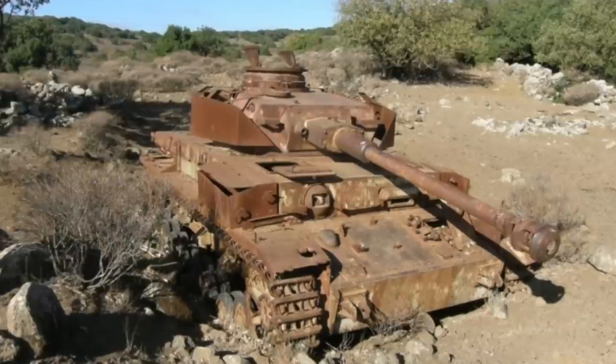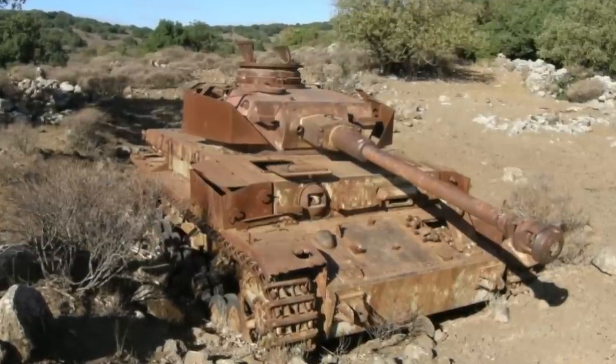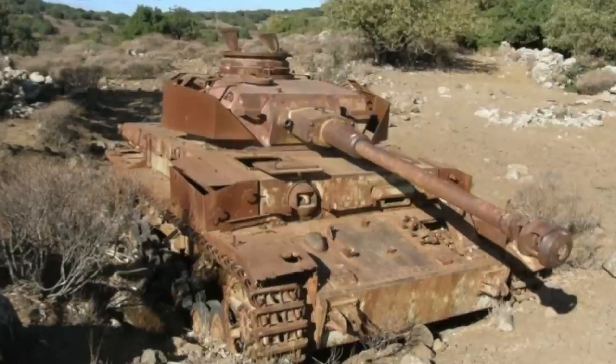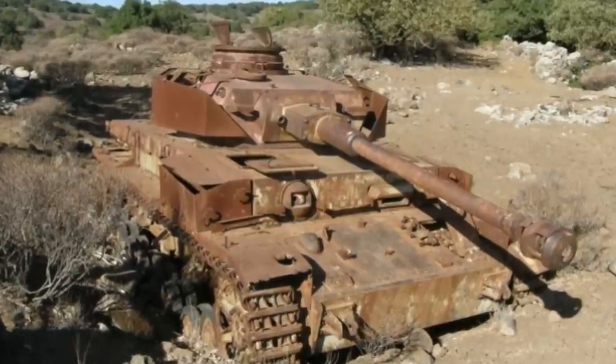A few shot-up hulks remain on the Golan Heights, along with a few StuG IIIs. So ended the last battle for Nazi Germany's famous panzers.